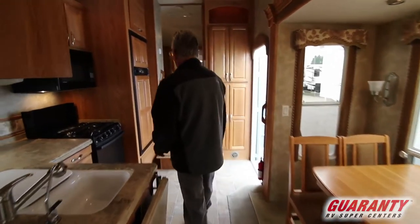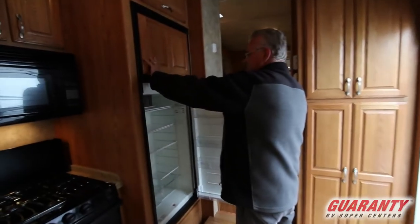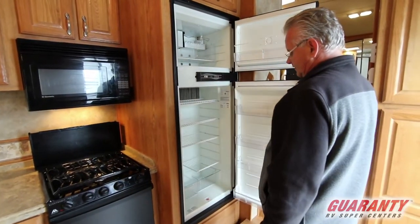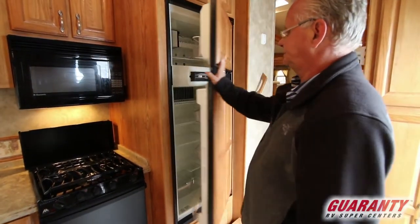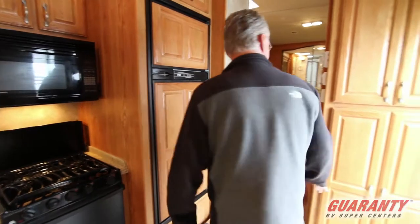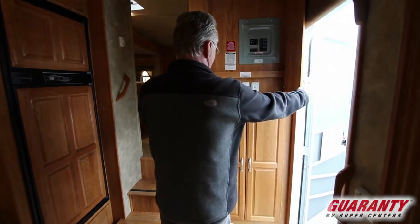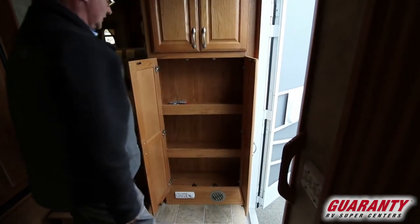Let's go ahead and step up here. Notice you've got the nice eight cubic foot refrigerator freezer with an ice maker — very uncommon to find that. This is your fuse panel and your slide controls. And you've got a little storage right here.